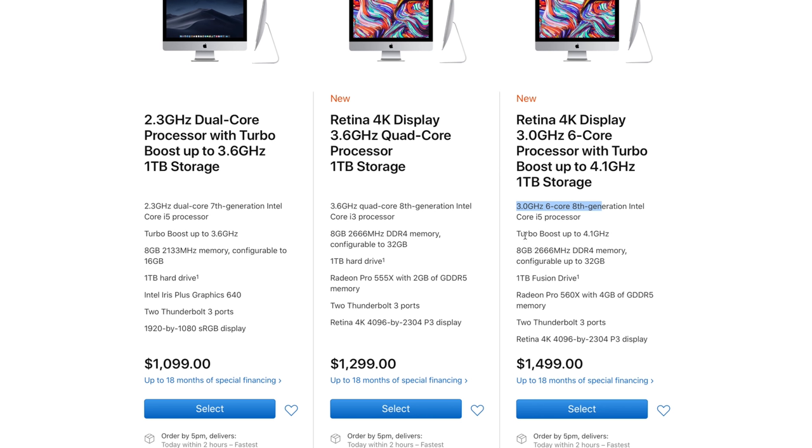If you're already dropping money on a Fusion drive or SSD, go up to the upper end of the 4K models and get the $1,499 Retina 4K iMac. That model already includes the Fusion drive for better performance, has a faster 6-core processor, improved graphics, and is just overall a better machine. Of all the iMacs we recommend, it would be the 3 GHz 6-core Retina 4K iMac. You get the Fusion drive, 6-core processor, more VRAM, and improved graphics. For most people, that $1,499 model is the one we recommend.